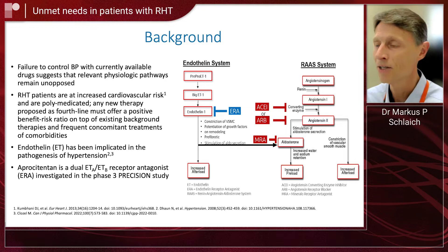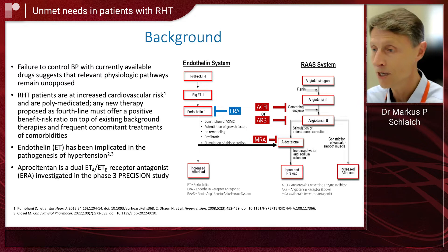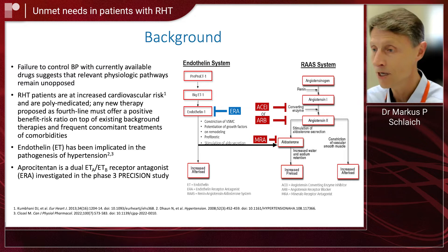The rationale for this specific study was our belief that in a lot of patients, a very important pathophysiologic mechanism that plays a role in elevating blood pressure is not targeted therapeutically. And this is the endothelin pathway with its two receptors, the endothelin A and B receptor.